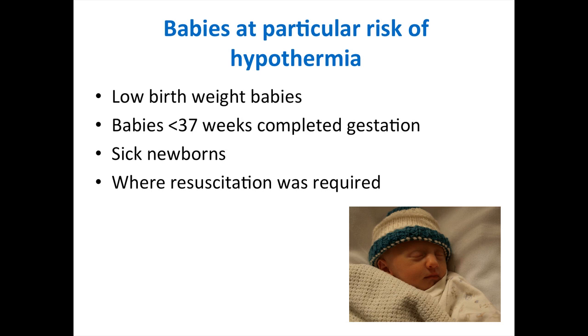Some babies are at particular risk of hypothermia. These include low birth weight babies, premature babies — less than 37 weeks completed gestation — sick newborns, and babies where resuscitation was required.